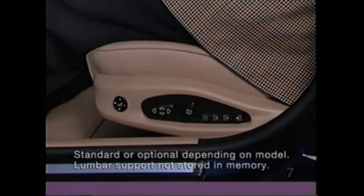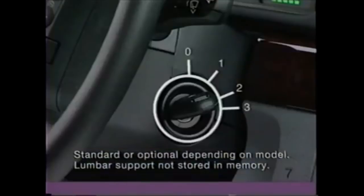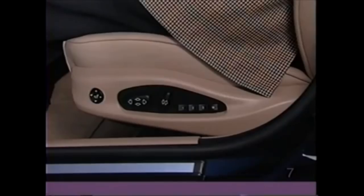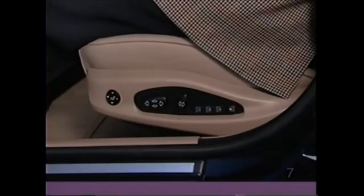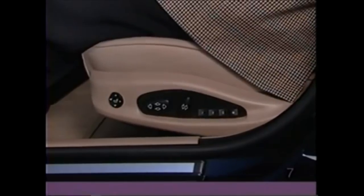To recall your personal setting, with the driver's door open or the key in position 1, simply touch the desired button. Please do not program or select the memory position while the vehicle is moving. Your owner's manual has further information.